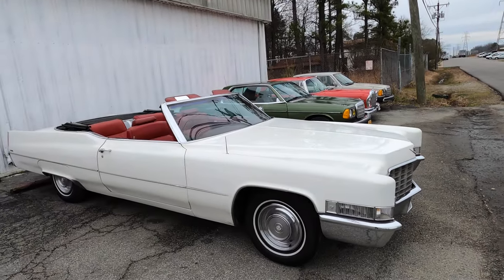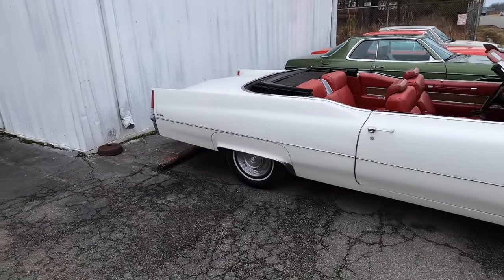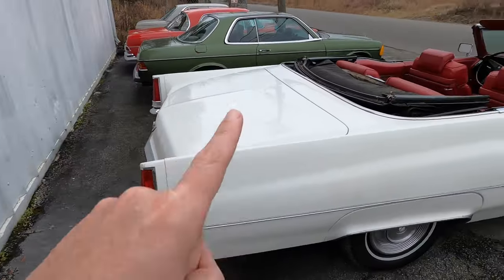Today I'm giving you the Boss Hogs Special. If you grew up watching the Dukes of Hazzard like I did, you might recognize this car. This is a 69 Cadillac Coupe DeVille Convertible.